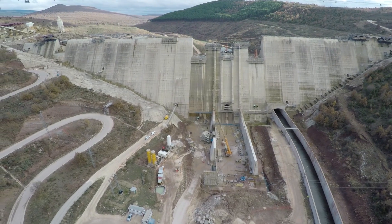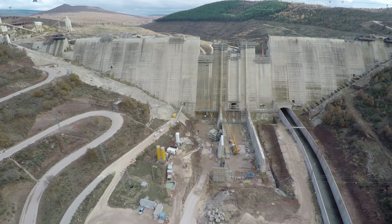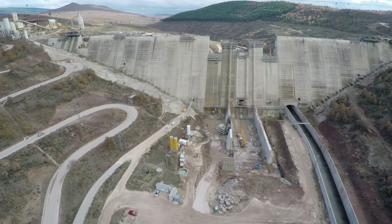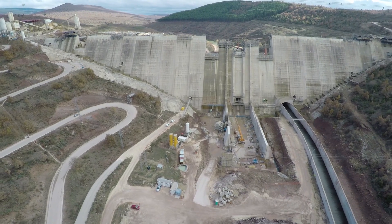The hydroelectric plant is located at the base of the dam. The plant will provide an annual average electricity output of 15.23 gigawatt-hours.